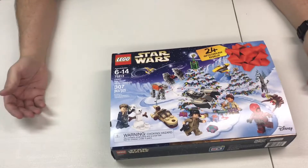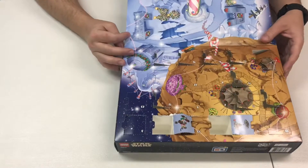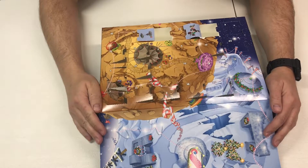Hey, what's going on guys! Today we're gonna do the Lego Star Wars advent calendar. Today is December 22nd, so let's find the 22nd door here.